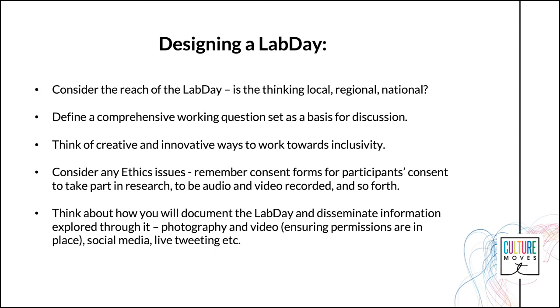Define a comprehensive working question set to use as a basis for discussion, and ensure that this is circulated to invited speakers and guest panellists beforehand in good time. In the design of a Lab Day, consider any budget restrictions, specifically when working with independent, self-employed and freelance artists.